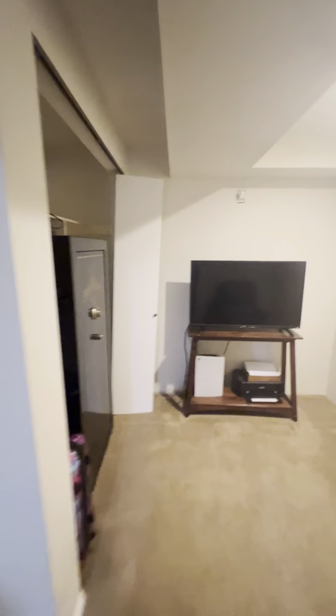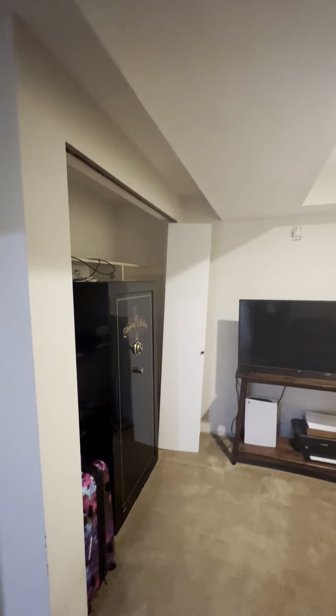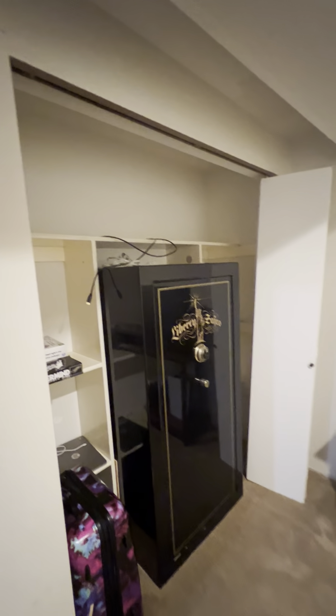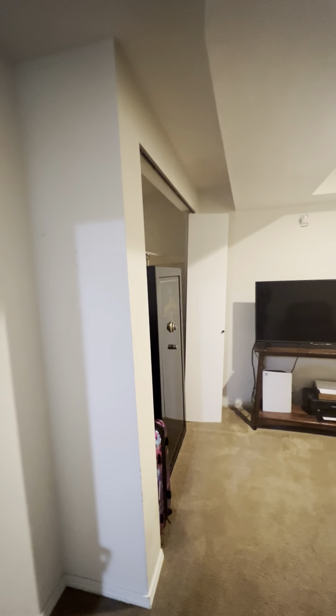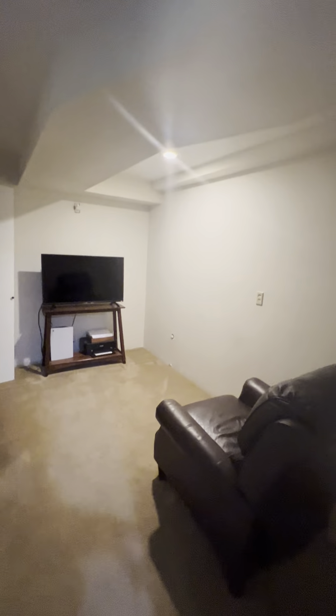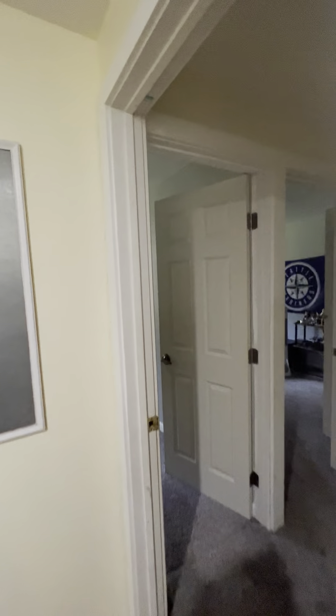Guest bedroom number two — or this could be an office space. It also has a closet. The safe will convey; it was mentioned in the comments that the safe in the lower storage area is negotiable.